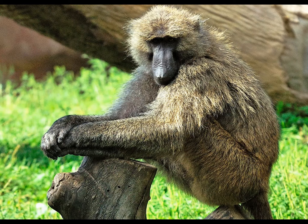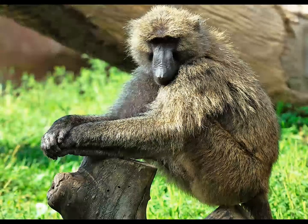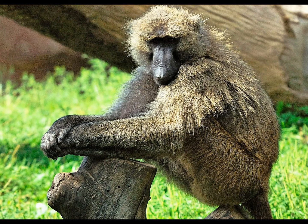Olive baboons, like all baboons, are adapted mainly for life on the ground. They are one of two lineages of primates that can honestly be called cursorial, or adapted in the conventional manner for running, the other being the patas monkeys.